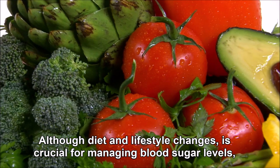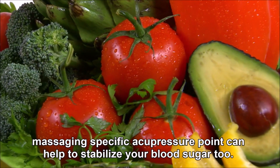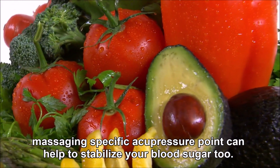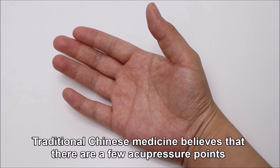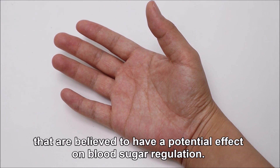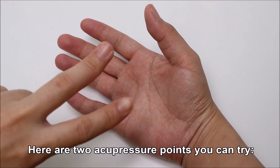Although diet and lifestyle changes are crucial for managing blood sugar levels, massaging specific acupressure points can help to stabilize your blood sugar too. Traditional Chinese medicine believes there are a few acupressure points that may have a potential effect on blood sugar regulation. Here are two acupressure points you can try.